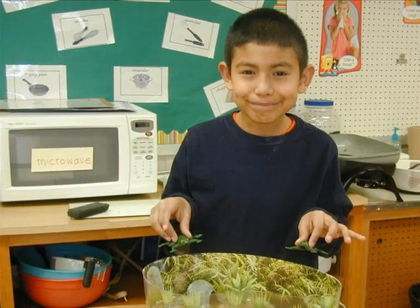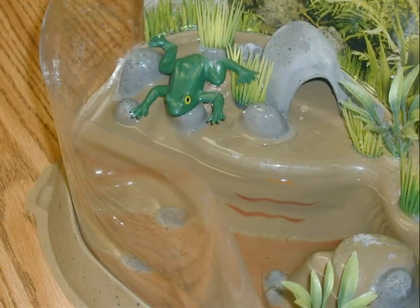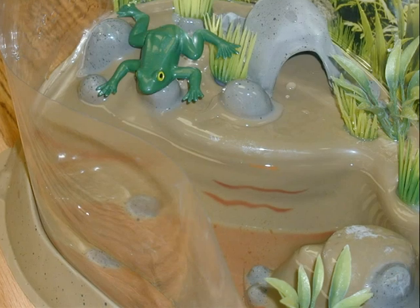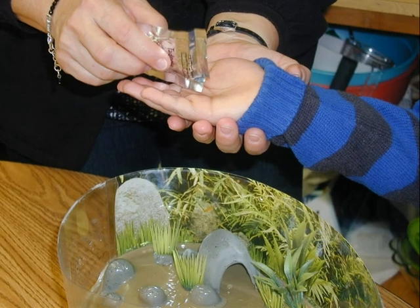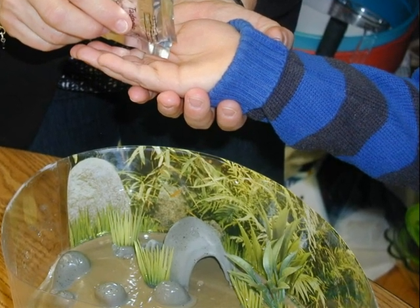Our tadpoles are changing into frogs. It takes a lot of work to keep our frog alive. We will take great care of our frog.